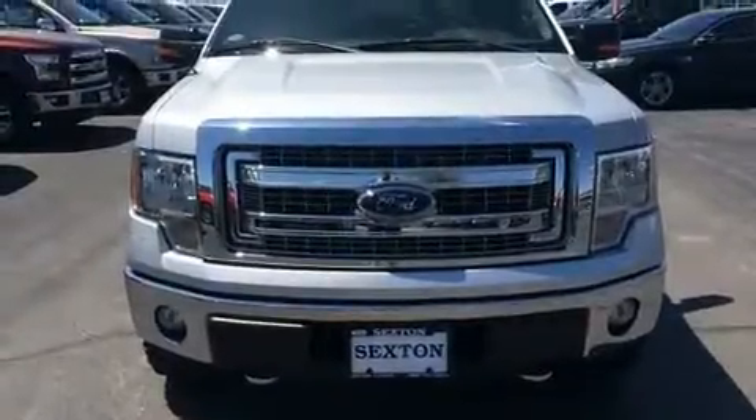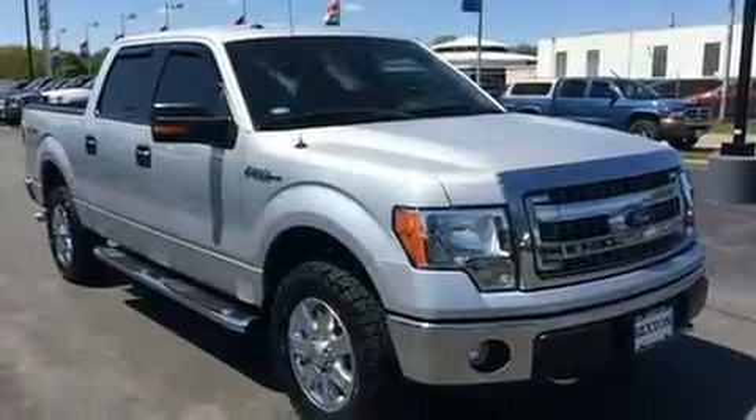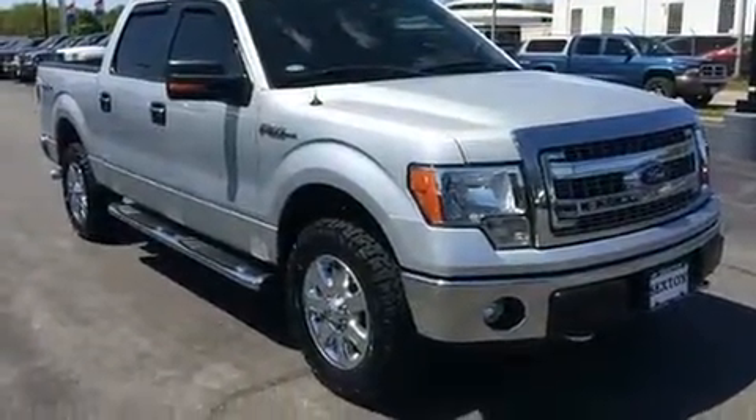Discerning drivers will appreciate the 2013 Ford F-150. It features four-wheel drive capabilities, a durable automatic transmission, and a five-liter eight-cylinder engine.